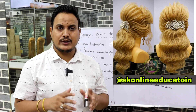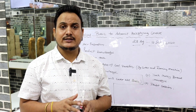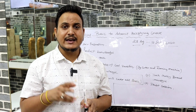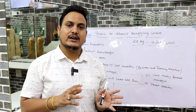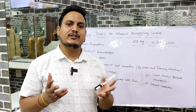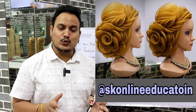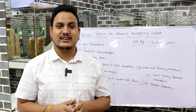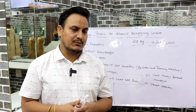The ninth topic is Hollywood waves, an international technique which we will be covering. We will also change the front variation so that you get front and back variation as a complete collection. The tenth topic is rose bun hairstyle, which we will be covering — an international and Russian styling technique.